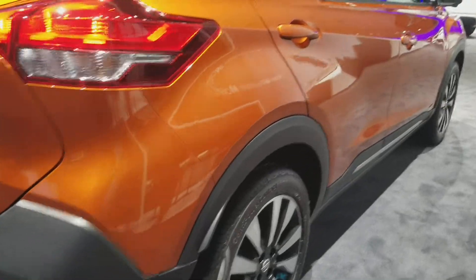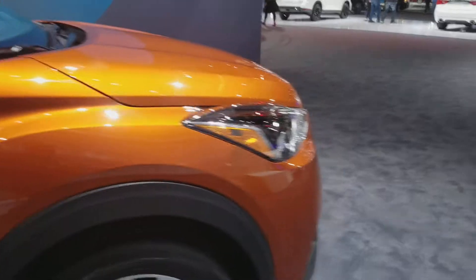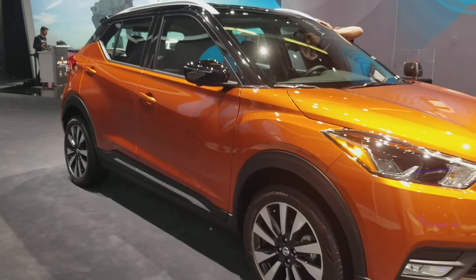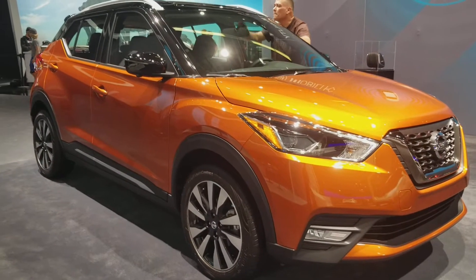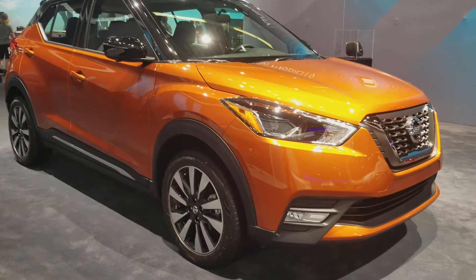But the last thing I want to mention is the price. The new Leaf, which is better in every way — including range, power, technology, and styling — is actually priced lower than the previous model. So for 2018, the Leaf's base model starts just under $30,000.